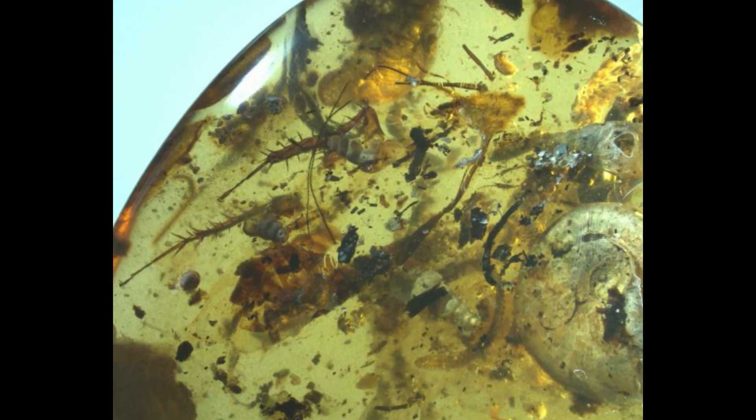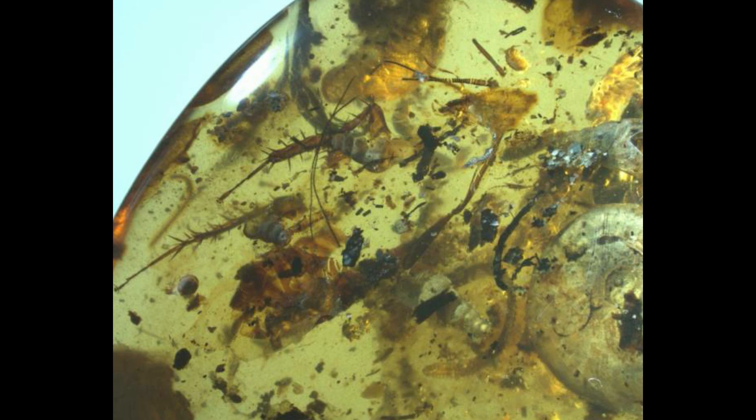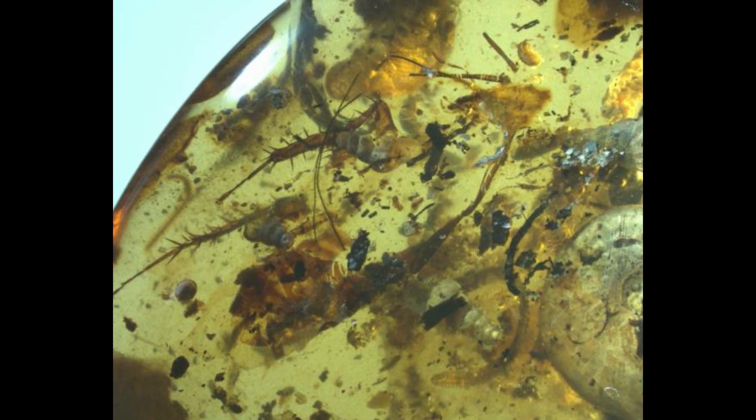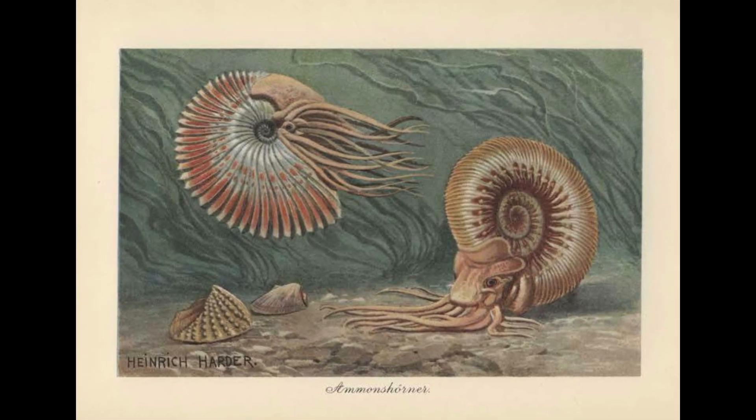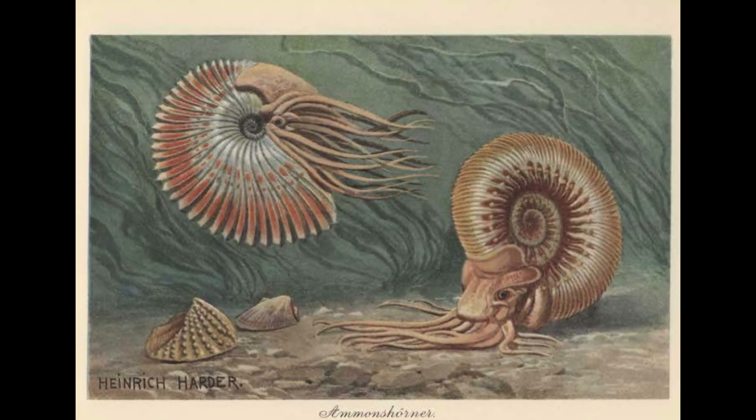Alongside this ammonite, 40 other organisms were found trapped inside the same piece of amber. Among them were beetles, cockroaches, spiders, flies, wasps, and other shells. This is a truly unique and rare piece — a whole ecosystem in one place.